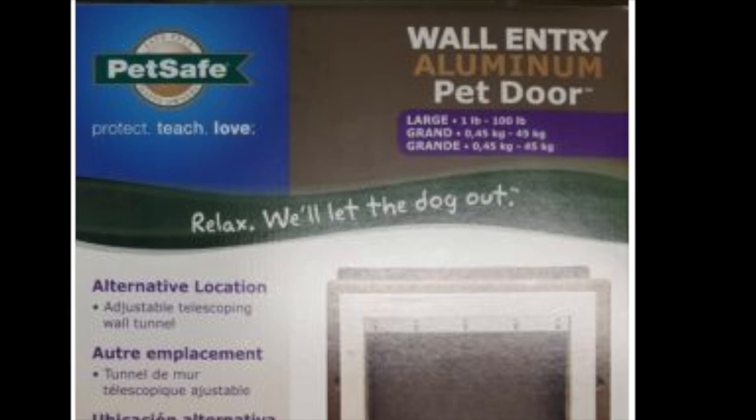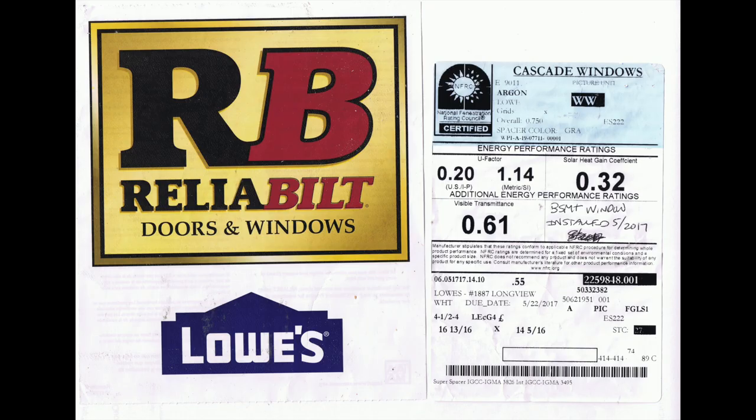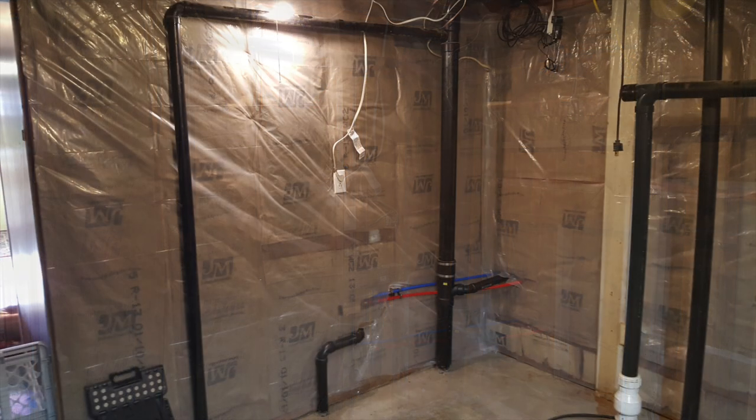After the pet door arrived, I confirmed the width and then figured out the dimensions of the picture window that would be installed in the remainder of the opening. I ordered that window from Lowe's and it took about two weeks for it to arrive. In the meantime, I decided to go ahead and insulate the room. Even though the pet door is designed to provide good insulation, I wanted to make sure there's extra protection from the intrusion of cold air, especially in the winter.